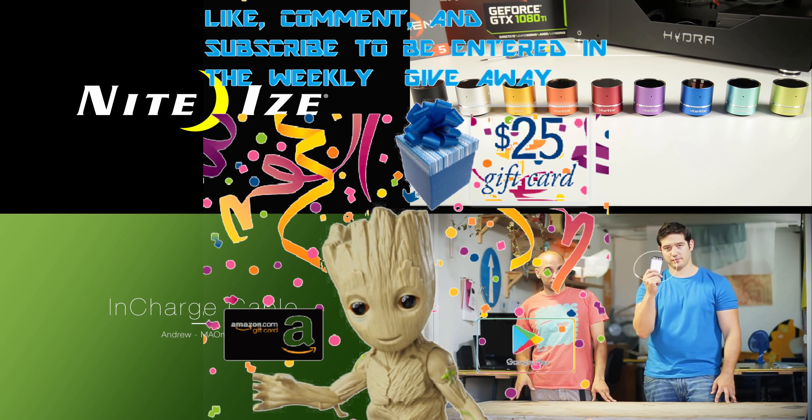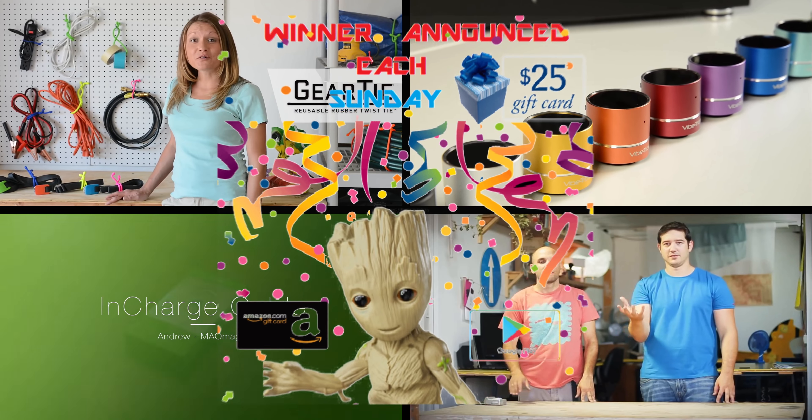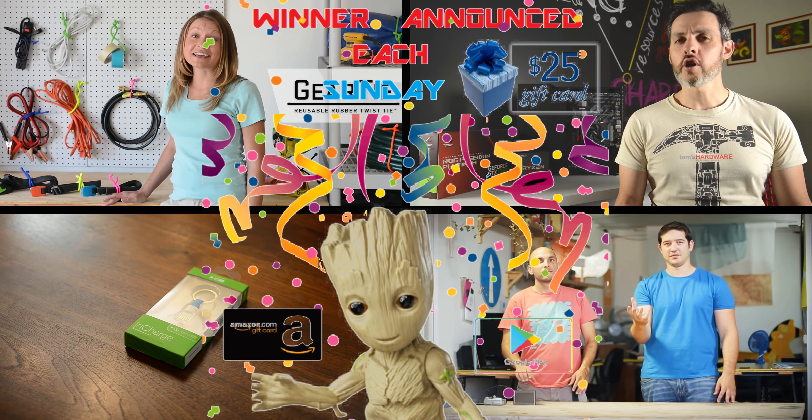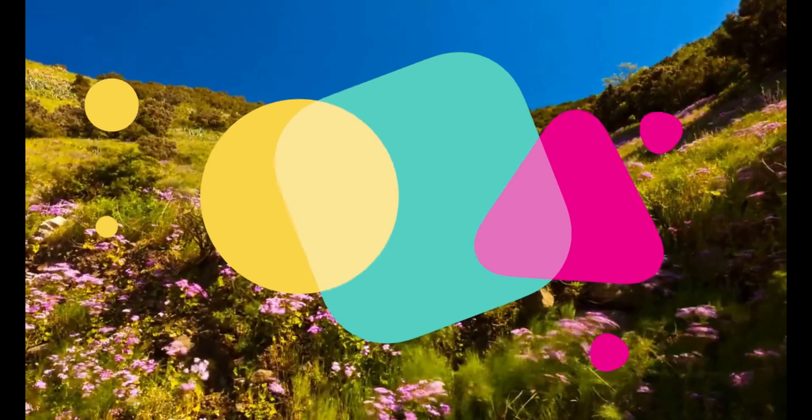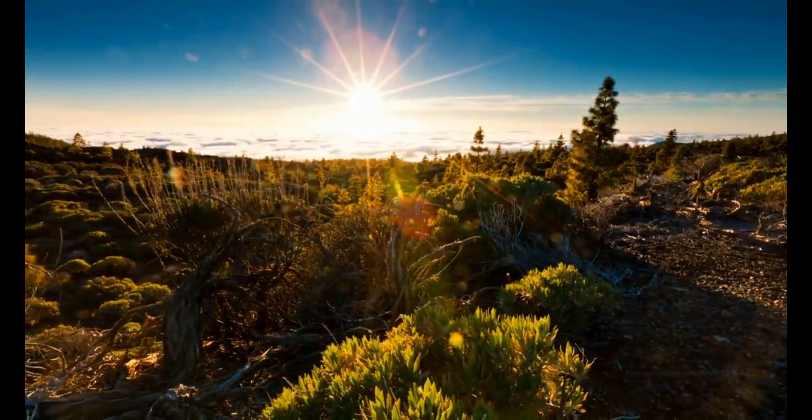Hello and welcome back everyone! Today we are going to talk about 5 cool gadgets you can buy from Amazon right now, episode number 3. So let's start!